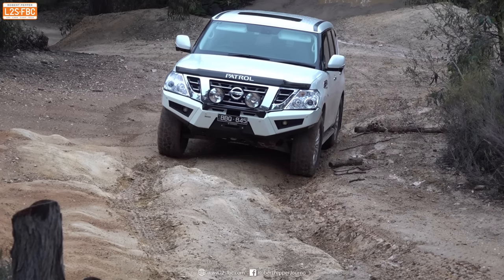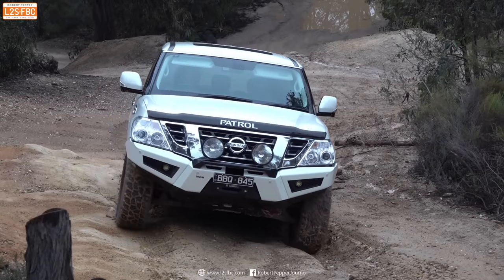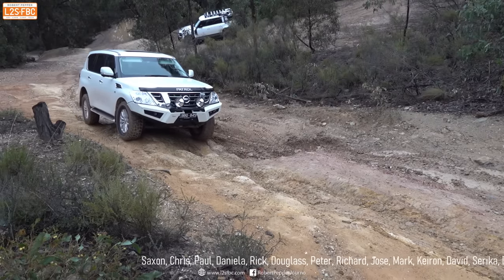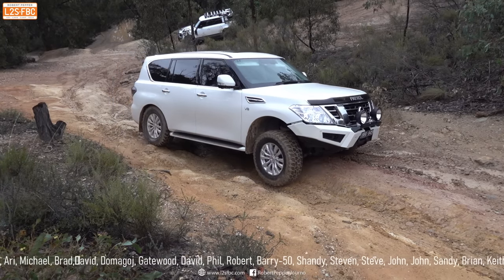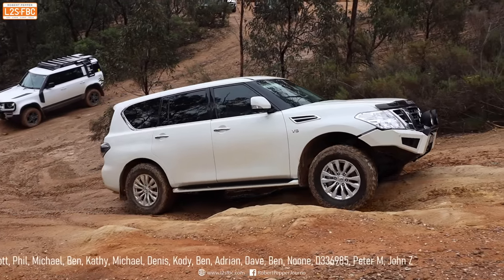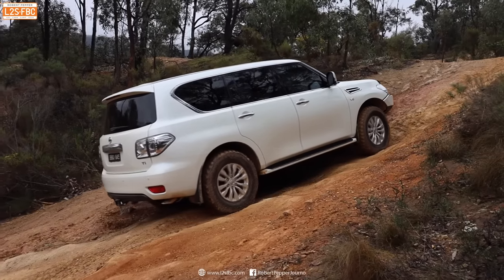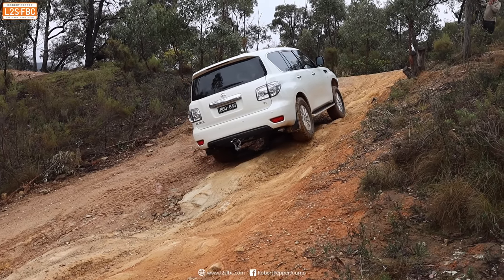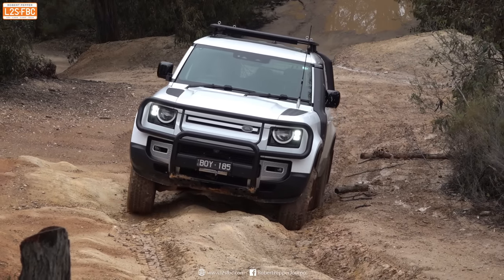Here comes the Y62 Patrol again, nicely into the ruts at a good slow pace. No problems getting over that ledge this time, thanks to that good HBMC. The flex is working really well. It does get caught out a little on its wheelbase at one point with all four wheels spinning, but the brake traction control doesn't need much revs to keep the vehicle moving. From the side view, you can see the front wheel moving relative to the rear wheel — that's good suspension engineering right there. Just a brief wheel spin before it's arrested and the car keeps going.